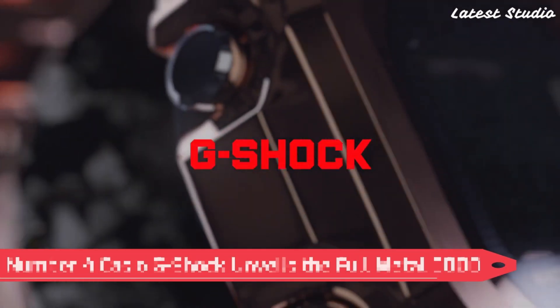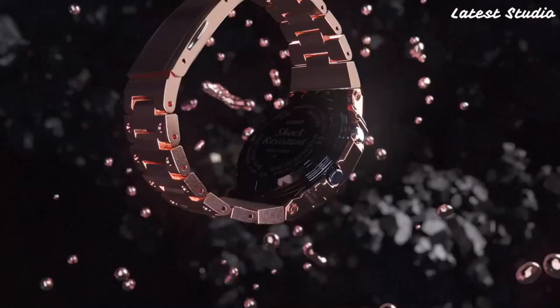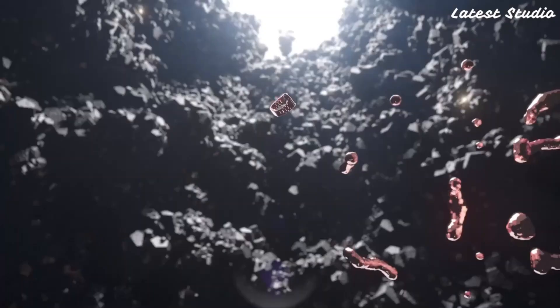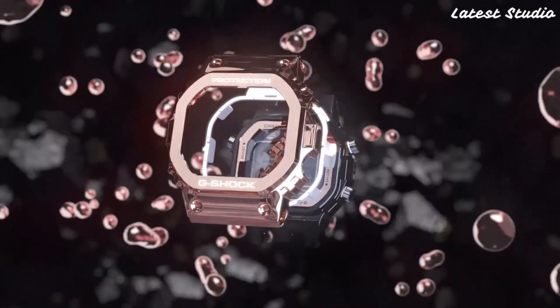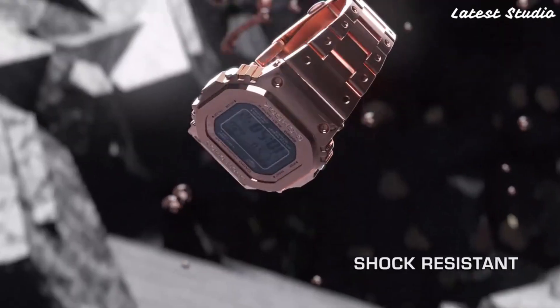Number 4: Casio G-Shock unveils the Full Metal 5000, a meticulously crafted all-metal timepiece that combines style with robust functionality. This brand-new addition to the G-Shock family boasts a digital display, stopwatch function, countdown timer, and multiple alarms, catering to the diverse needs of its wearer.